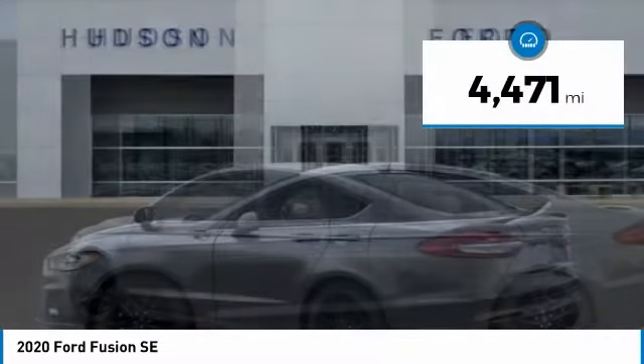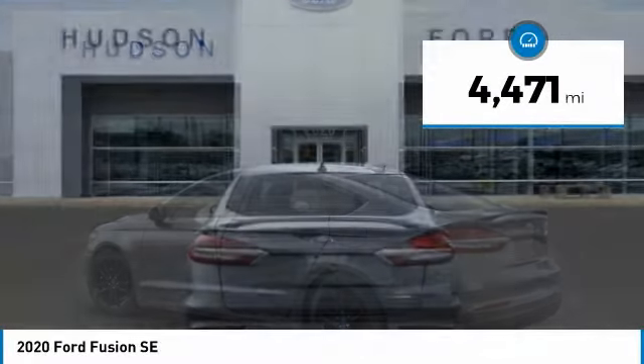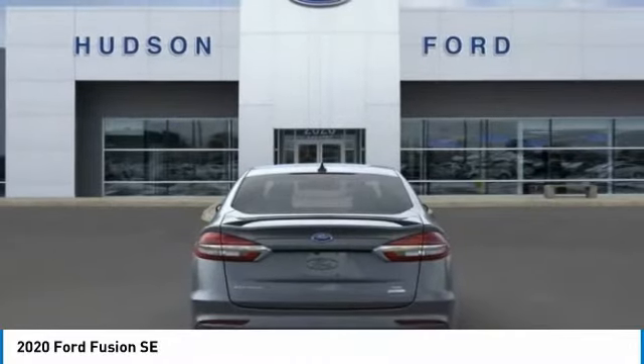This vehicle has less than 5,000 miles. Drive away with a great deal on this vehicle. Call or stop in today.